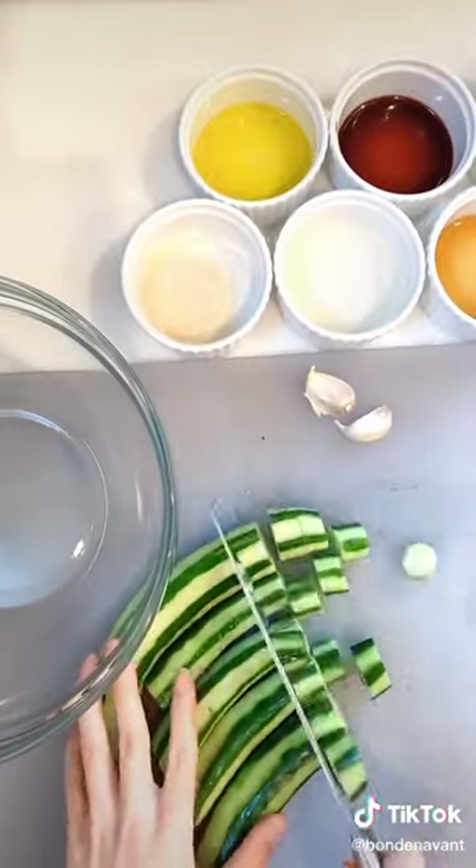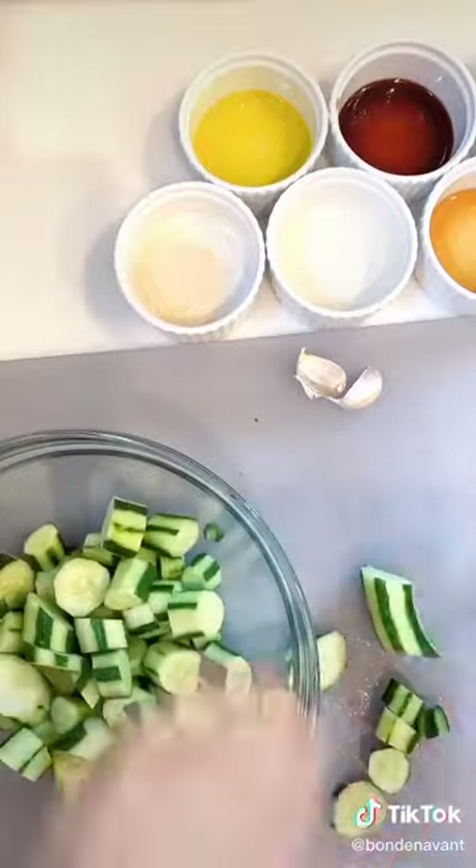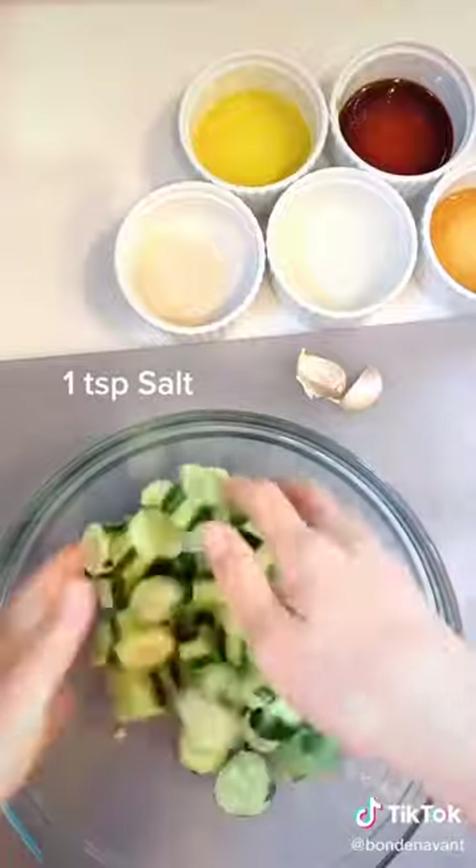Peel them just a little bit but not completely, since a lot of the nutrients are found in the peel. Then slice the cucumbers thickly, place them in a large bowl, season them with salt, toss, and set aside.